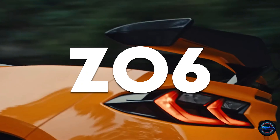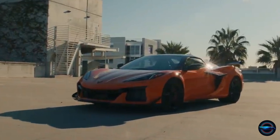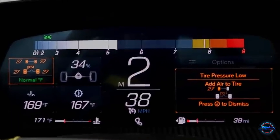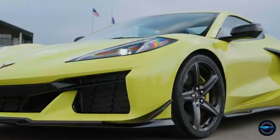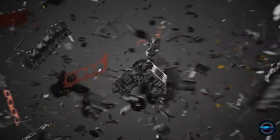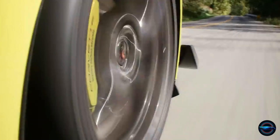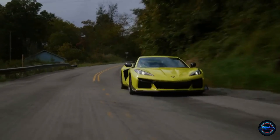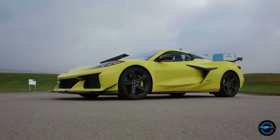Number 1: Chevrolet Corvette Z06. The C8 Z06 is not just a sports car, it's a masterpiece. Priced well below its supercar competitors, the Z06 delivers the handling, braking, and acceleration performance of a vehicle costing double the price. The modern Corvette boasts a sleek mid-engine design and completely revamped chassis, making it a great daily driver thanks to its smooth ride and spacious cabin. With a 5.5-litre V8 engine churning out 670 horsepower and a lightning-fast 0-60 time of just 2.6 seconds, the Z06 dominates the road and surpasses even the most elite cars.